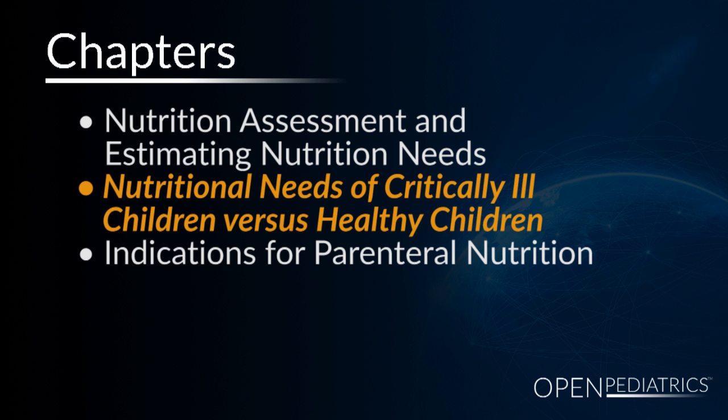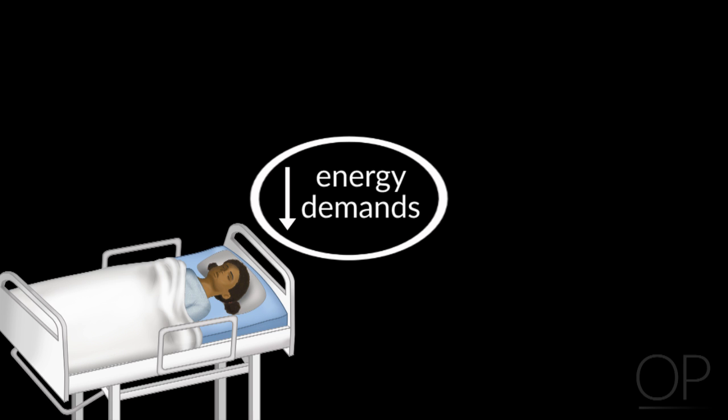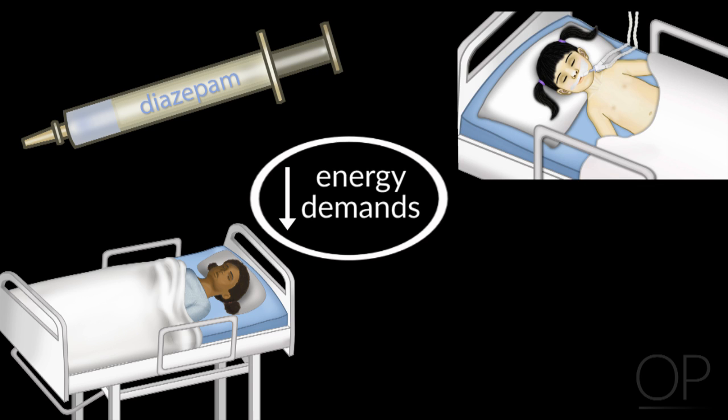The nutritional needs of critically ill children significantly differ compared to healthy children. Research here at Children's has shown that the energy demands of a critically ill child are significantly reduced. Factors contributing to this include patients being on bed rest, commonly on sedation medications and chemical paralysis, along with mechanical ventilatory support, which significantly reduces their energy demands.